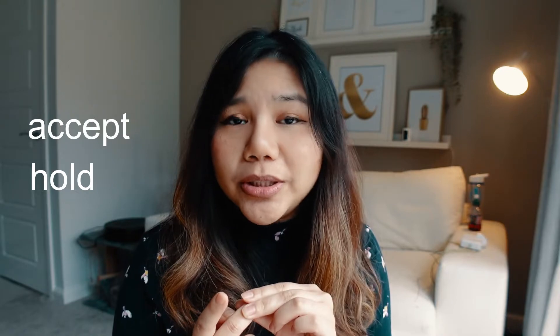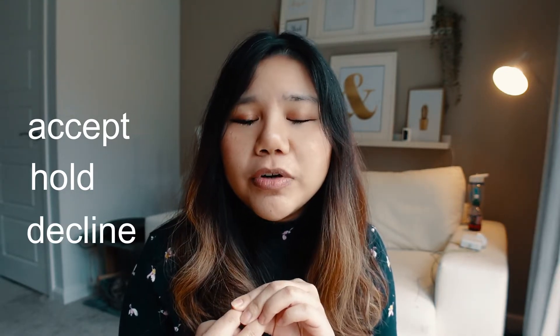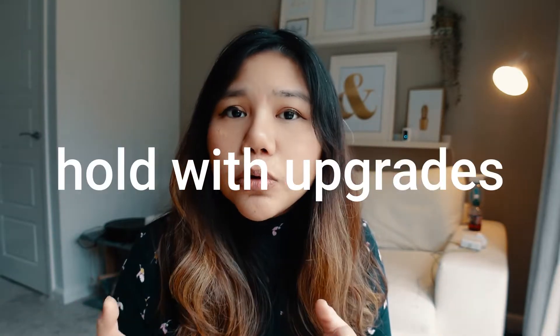Once you've received an offer, there are three options: accept straight away, hold the offer while waiting for answers from other specialties, or decline. You can also hold with upgrades — if you want a specific place or specialty, hold until the end of the holding period, and if spaces are available in that post, your offer will be automatically upgraded to your preferred choice.